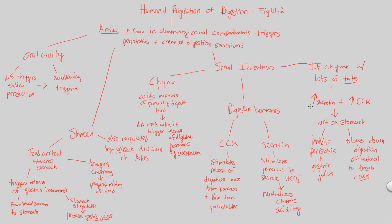That covers our look at the hormonal regulation of digestion. Take a look at figure 41.2 to really drive home all of these points.